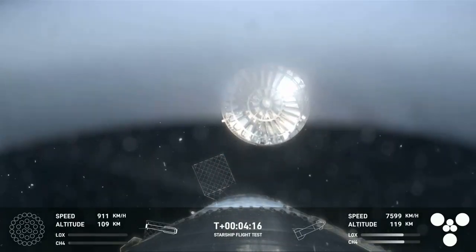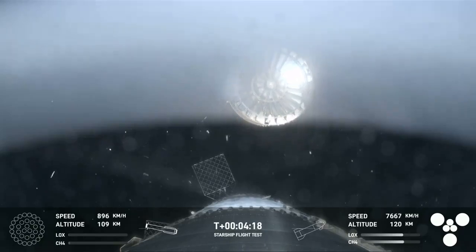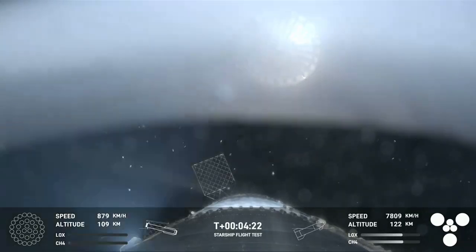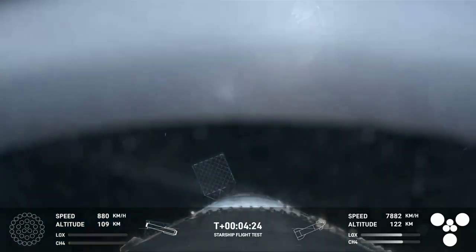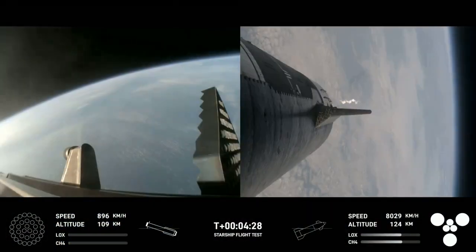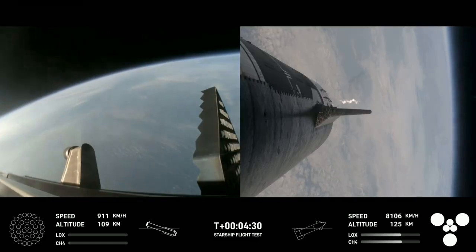This is our view of the jettisoned hot stage. As we mentioned, this is a temporary fix to help reduce the weight of the booster. The Super Heavy booster — future iterations will have a lighter weight integrated hot stage structure that won't need to be jettisoned.